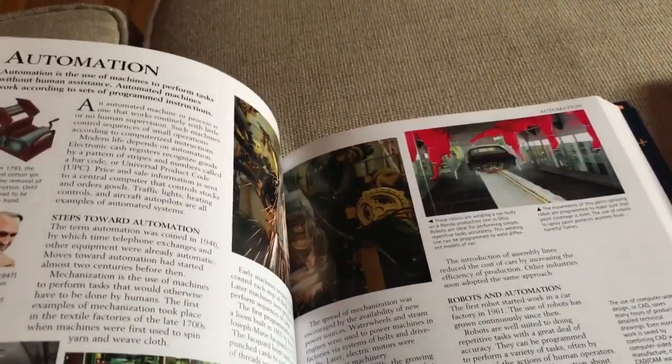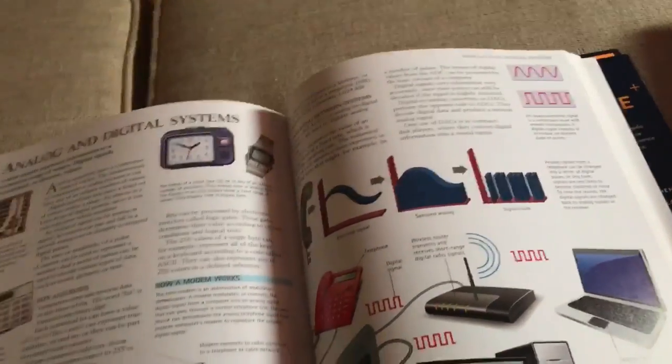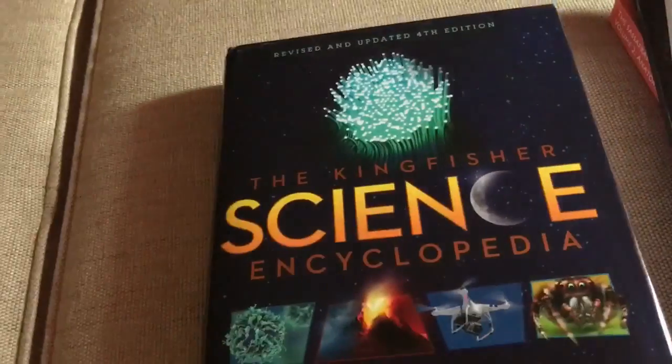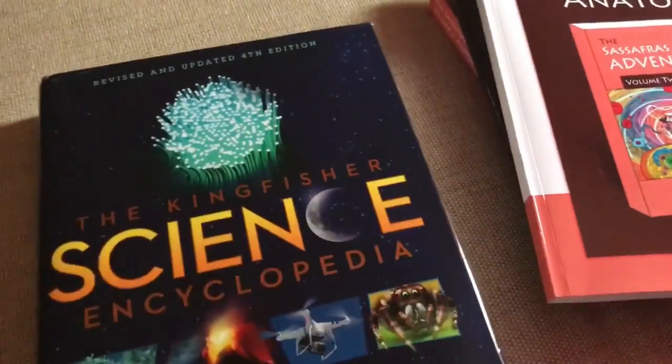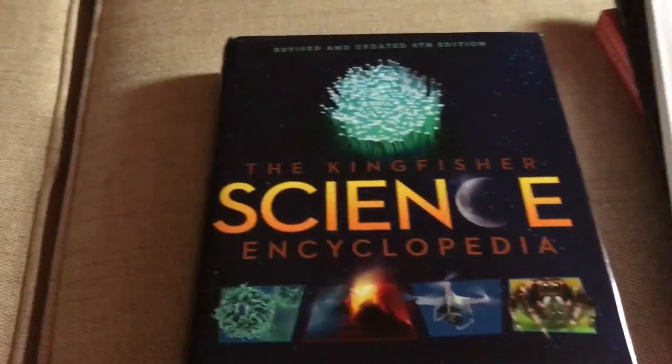I just unboxed it so I haven't really looked at it, but it has a lot of information — weather forecasting and different things. Whatever we're going to be extracting from this book is provided in the teacher's guide. Some of these things we might not get into, but it's great to have. At the end when we're done with the curriculum, they can go in and read up on something they're interested in. It's a great reference book. I've really come to love all of Kingfisher's encyclopedia selections.